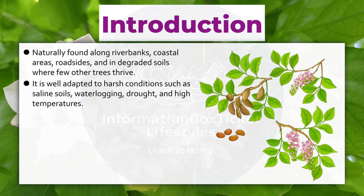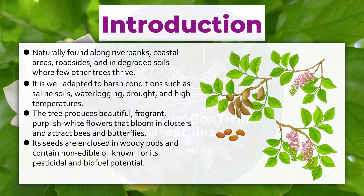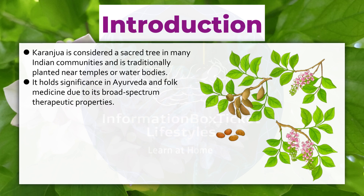It is well adapted to harsh conditions such as saline soils, waterlogging, drought, and high temperatures. The tree produces beautiful, fragrant, purplish-white flowers that bloom in clusters and attract bees and butterflies. Its seeds are enclosed in woody pods and contain non-edible oil known for its pesticidal and biofuel potential. Karanjua is considered a sacred tree in many Indian communities and is traditionally planted near temples or water bodies. It holds significance in Ayurveda and folk medicine due to its broad-spectrum therapeutic properties.